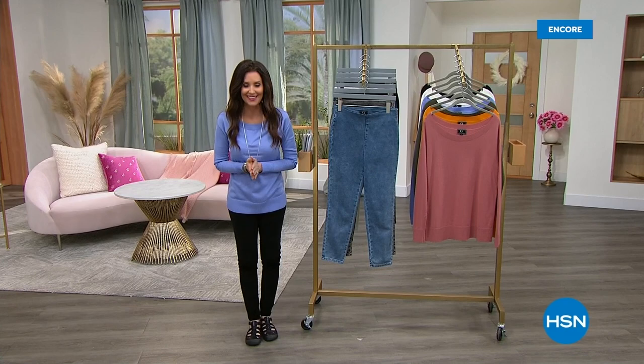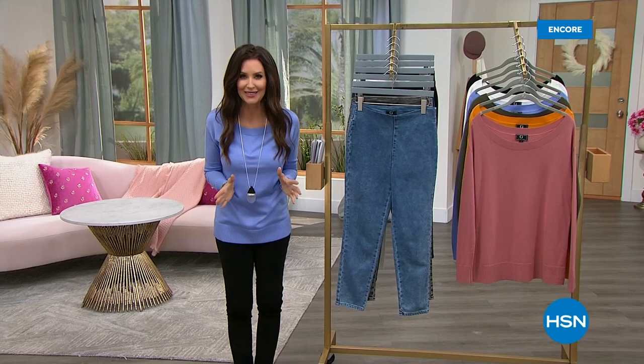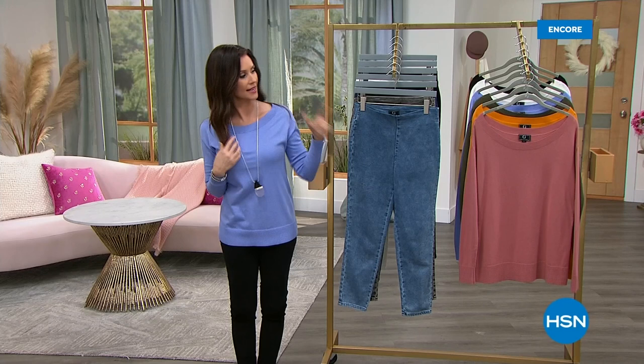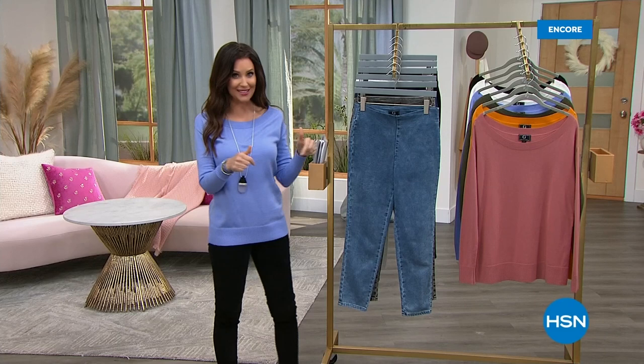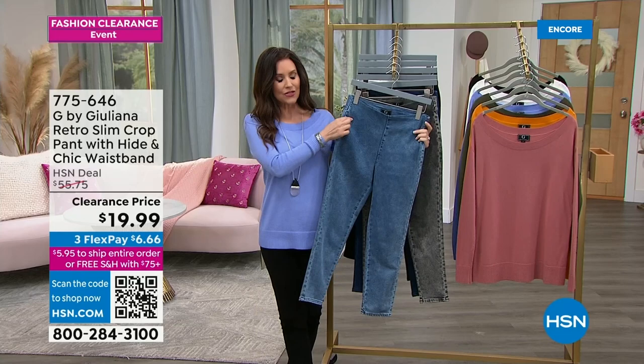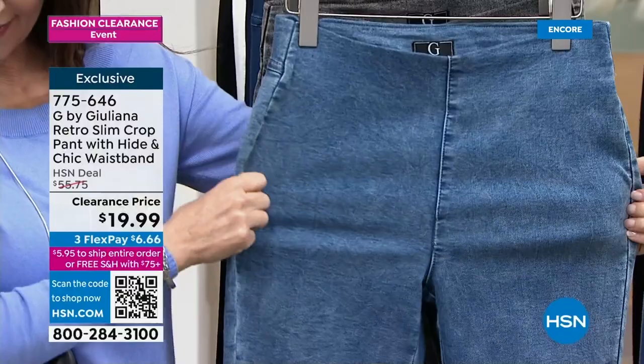This entire day is a huge fashion clearance day — lowest prices you have seen ever. I am wearing Juliana Rancic's sweater. She's making you ready for the red carpet as she has for years, seen on entertainment TV, with an exclusive line here at HSN. These incredible pants — the retro slim — are actually slimming with a Hyden Chic waistband. We've got great colors available in petite, average, and tall lengths. They're $19.99 — $6.66 on Flex Pay. Colors include indigo acid wash, gray acid wash, medium wash, and dark rinse.